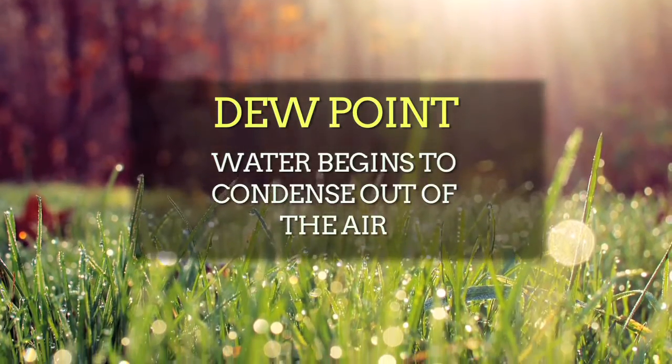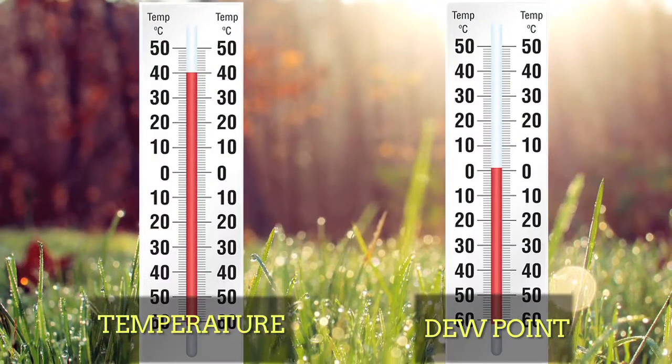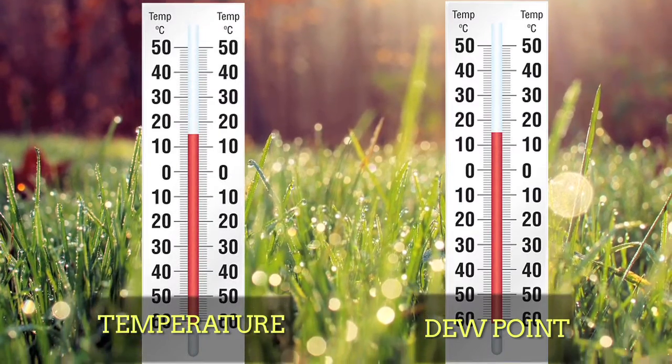The dew point is the temperature where water begins to condense out of the air. The closer the air temperature is to the dew point, the closer the air is to being saturated. If the two numbers are far apart, it will feel dry. If they're close, it will feel humid.